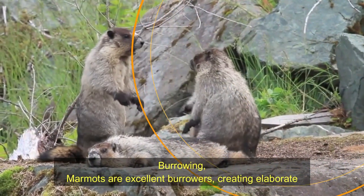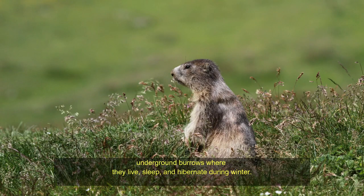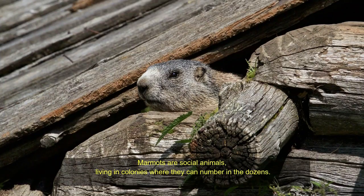Behavior. Marmots are excellent burrowers, creating elaborate underground burrows where they live, sleep, and hibernate during winter. They are also social animals, living in colonies where they can number in the dozens.